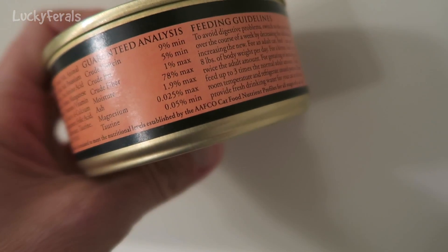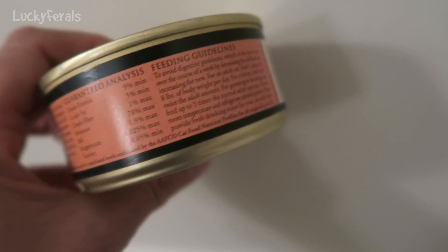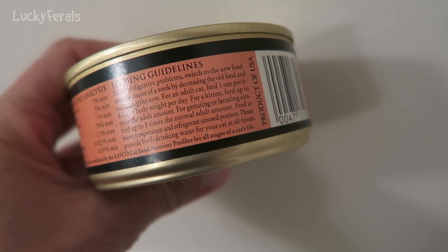Crude protein 9% minimum, crude fat 5% minimum, crude fiber 1% minimum, and then they have feeding guidelines.